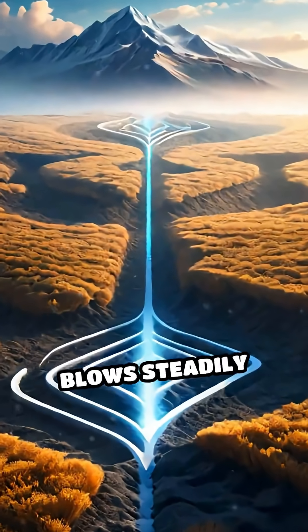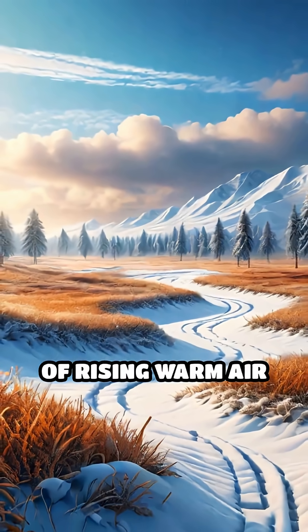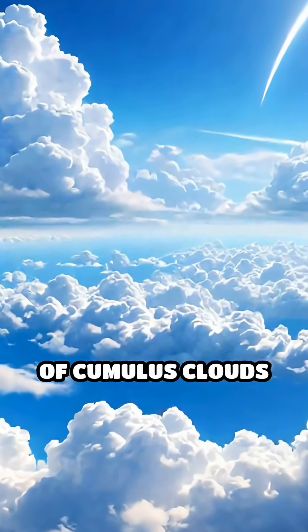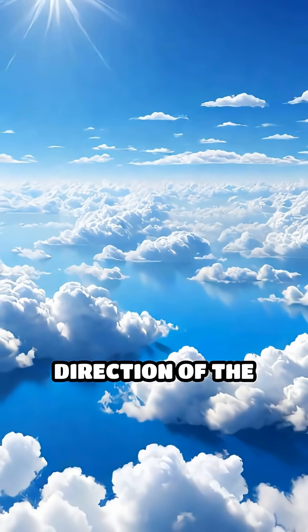Cloud streets form when cold air blows steadily over warmer ground, causing columns of rising warm air to alternate with sinking cooler air. This creates rows of cumulus clouds that align themselves perfectly with the direction of the wind high above.